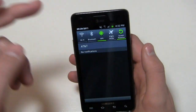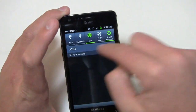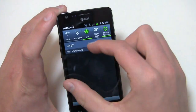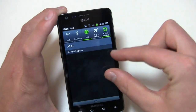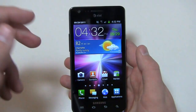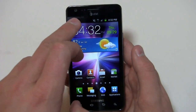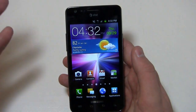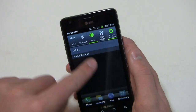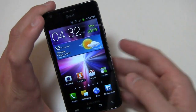Coming out of the notification shade you can see Wi-Fi, Bluetooth, GPS, flight mode, and screen rotation which is turned on. You've got your shortcuts, AT&T network ID and notification area. Interestingly AT&T has opted not to put the AT&T label in the left hand corner like they do on many Android devices — it's the typical Android layout. Down at the dock you have phone, messaging, web and applications.